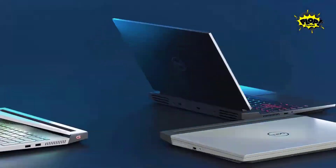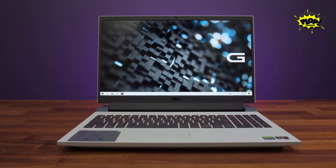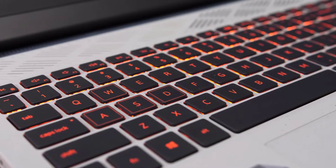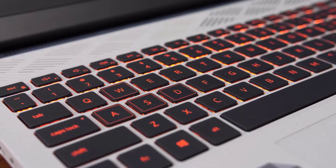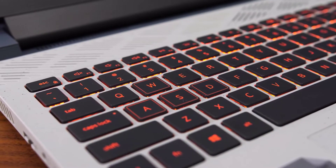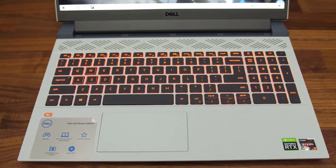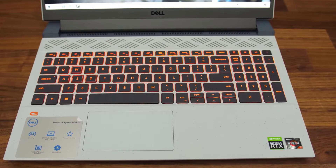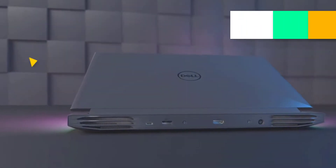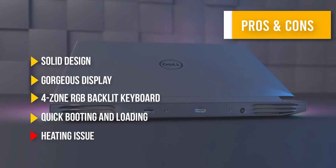Get in the game with the Dell Gaming G15 5510, featuring a 15.6-inch FHD 1920x1080, 120Hz, 250 nits WVA anti-glare LED backlit narrow-border display — you'll enjoy all your gaming moments like never before. It also features Intel Wi-Fi 6 AX201, Bluetooth 5.1, and an aluminum keyboard with customizable game keys. Here are some pros and cons that can help you choose the right product based on your priorities.